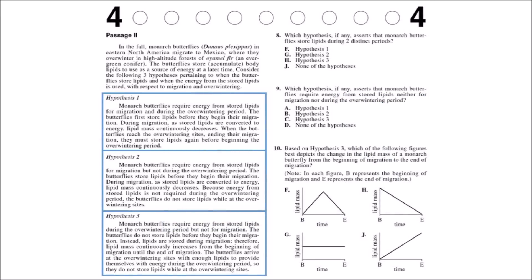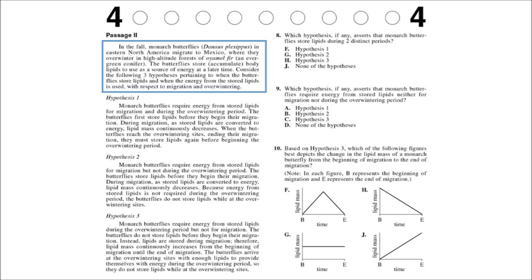Our last passage type is the conflicting viewpoints passage. There's a lot of text, and we have three hypotheses to read through to find differences and answer questions. Skimming the top paragraph: it tells us about butterflies that migrate to Mexico for winter and accumulate lipids to use as energy later. The hypotheses are about how and when exactly these butterflies store their lipids and for what use. Hypothesis 1: butterflies require energy from stored lipids for migration during the overwintering period — they store lipids at the beginning, use them during migration as mass continuously decreases, then restore lipids at the overwintering sites.